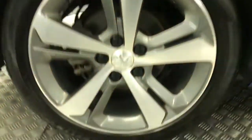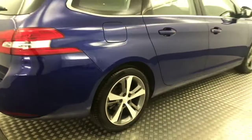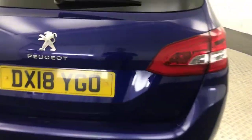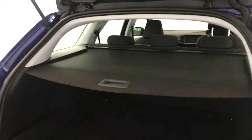Nice and tidy down the side — the wheels are really clean there. Bringing it round to the rear, you've got reverse sensors. And showing you the boot — it's a huge boot as expected, and the parcel shelf is present as well.